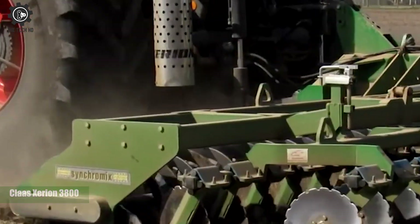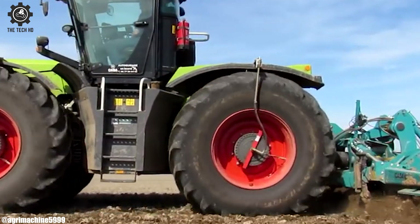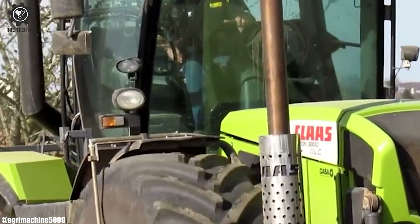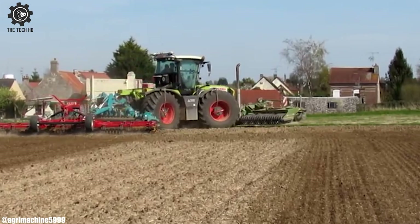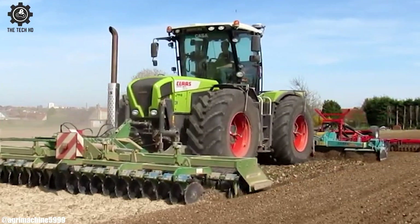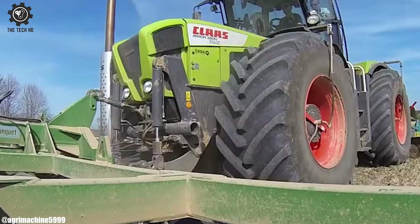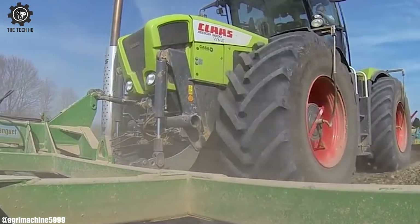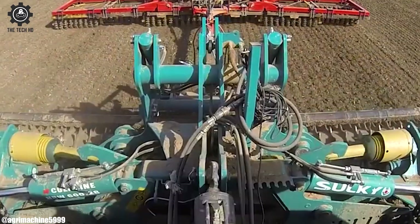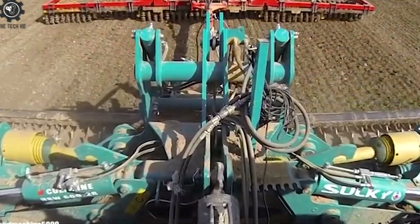Klosszerian 3800. The Klosszerian 3800, a tractor of immense might — in the realm of farming, it's a powerful sight. With a high horsepower engine, it conquers the field: tilling, plowing, or planting, it wields a potent yield. Its cabin provides comfort and technology at its best, precision farming made easy, putting farmers to the test. From dawn till dusk, this machine does not tire — the Klosszerian 3800, a farming giant to admire. From vast agricultural landscapes to the smallest plot of land, it's the farmer's trusted partner, always lending a hand.